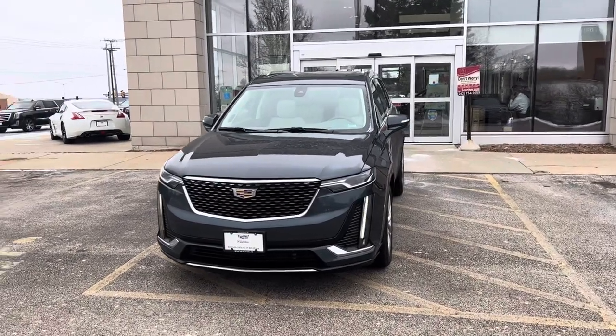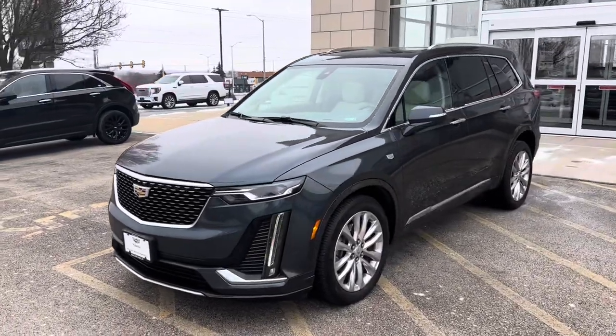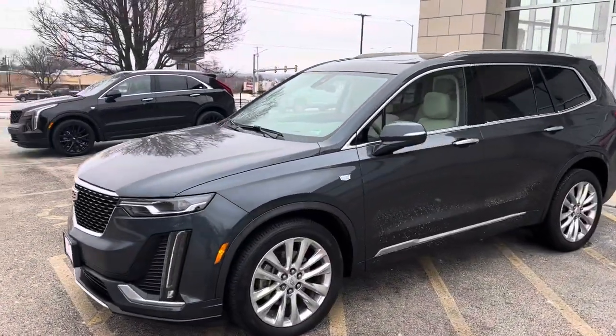Hi Patience, this is Ryan from Bouchier Cadillac and I want to give you a fresh look at our recent trade-in, which is a 2020 Cadillac XT6.